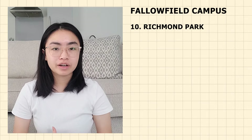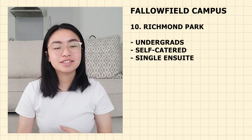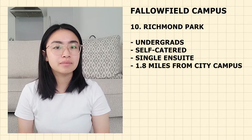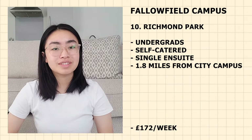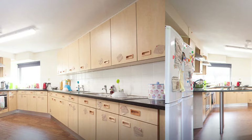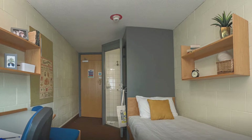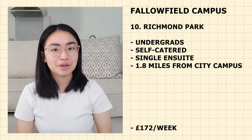Next up is Richmond Park. It is only for undergraduate students and is self-catered with single en-suite rooms. It is 1.8 miles from the city campus — 38 minutes walking, 8 minutes cycling and 20 minutes by bus. Currently priced at £172 per week. Richmond Park offers flats of up to eight bedrooms with over 450 rooms available. You have your own en-suite but share the kitchen and a spacious lounge area. Located in Fallowfield, you'll be exposed to the vibrant shops and atmosphere of the area.